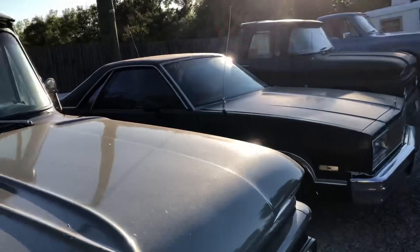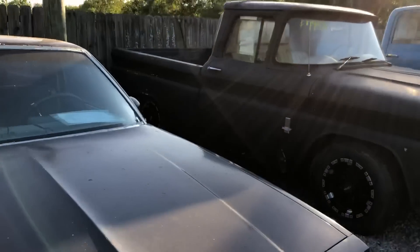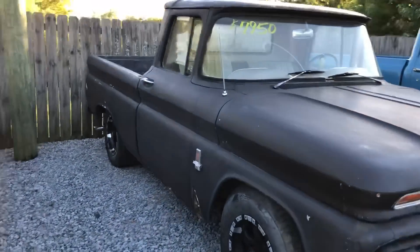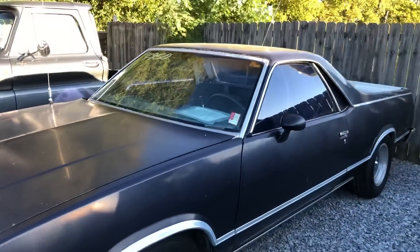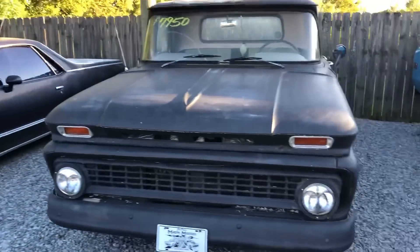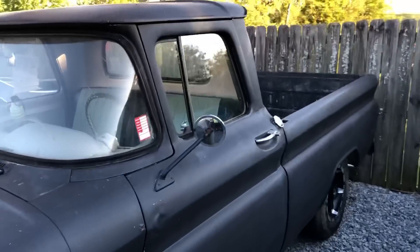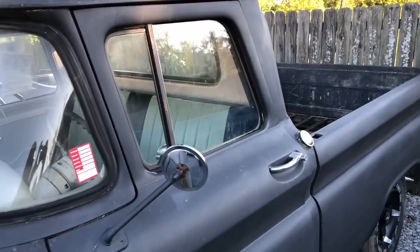Beside it there's an El Camino for $49,500, also on the website. There's also a little project truck at $79,500 — we might end up doing it ourselves if it sits here any longer. It's a '63 model.